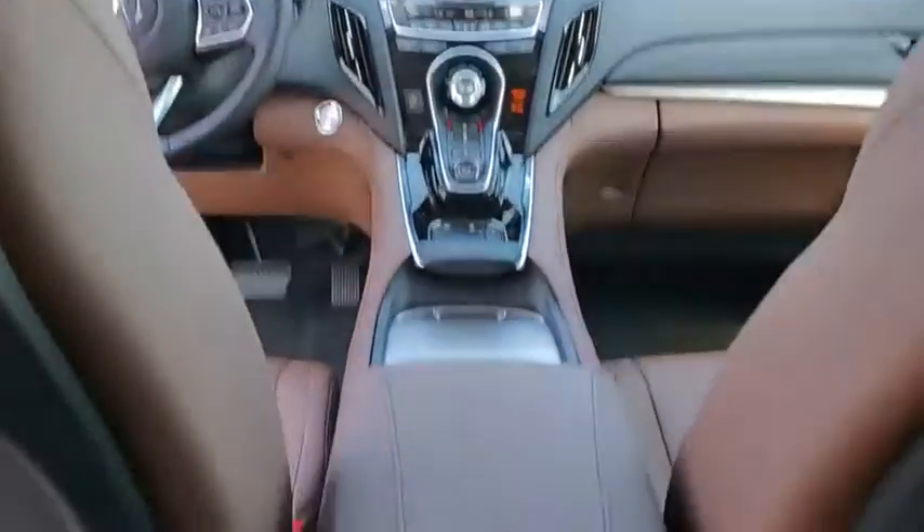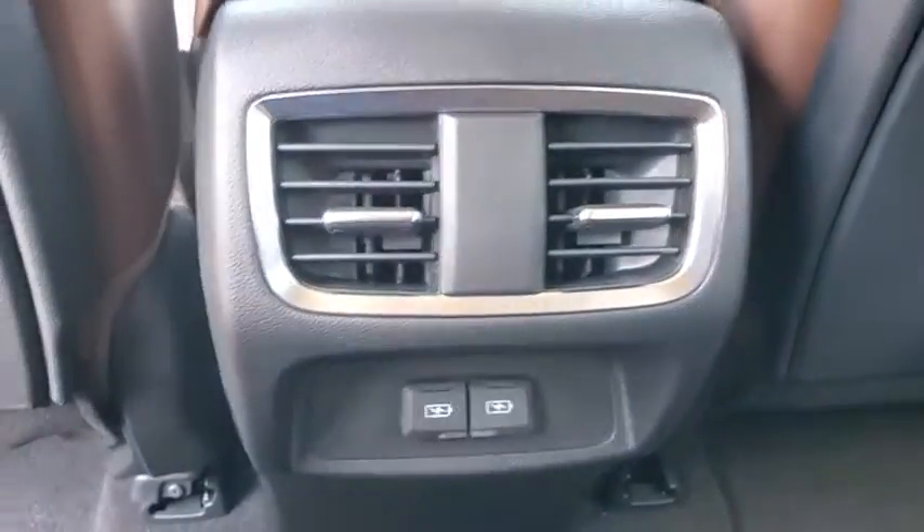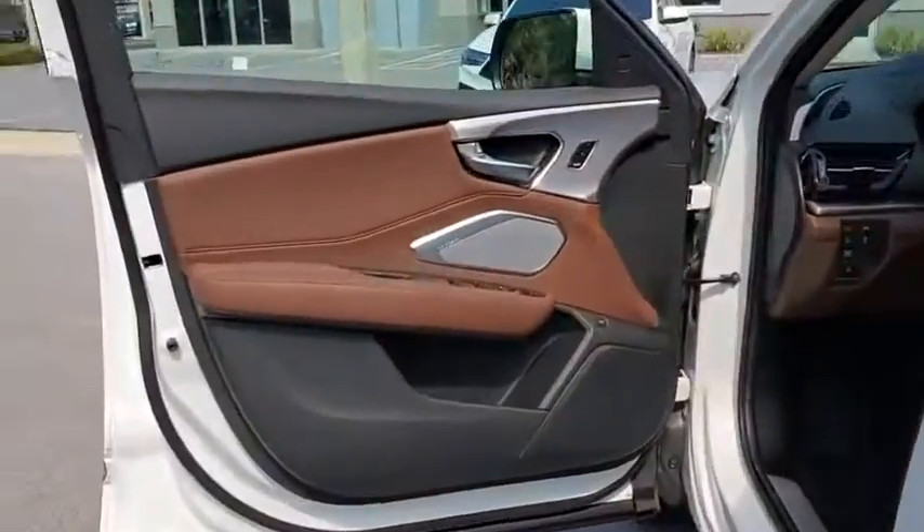Security system, trip computer, power windows, overhead console, brake assist, tachometer, power moonroof, remote keyless entry.